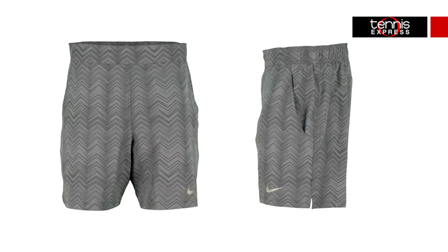The 7-inch length allows optimal movement as he commands the court while the innovative mesh lined waistband keeps him comfortable. The soft taffeta fabric provides a cooling effect against the skin.